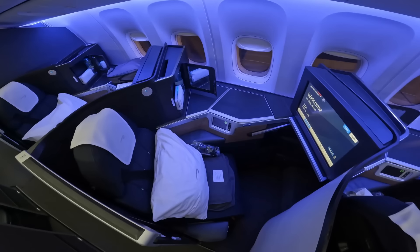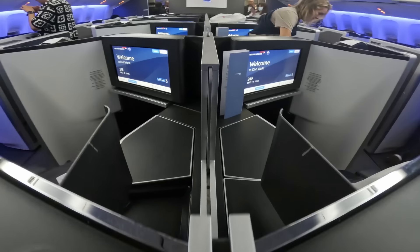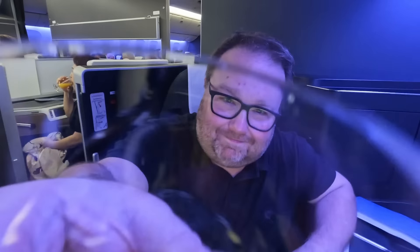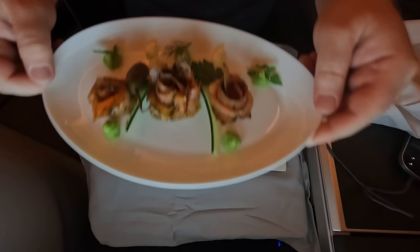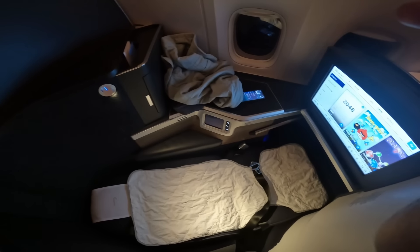My first full service flight in British Airways' latest business class product, the Club Suite. Although I was sad to be going home, I was really looking forward to 14 hours in BA's upgraded business class product — good food, good drink, and it's a night flight, so I'll tell you what the Club Suite is like for sleeping.